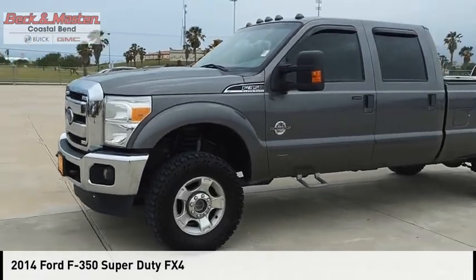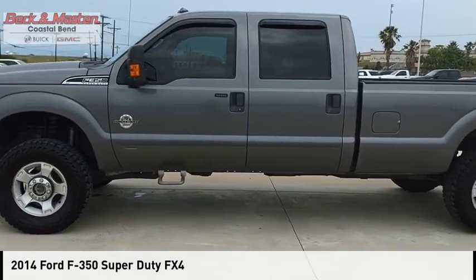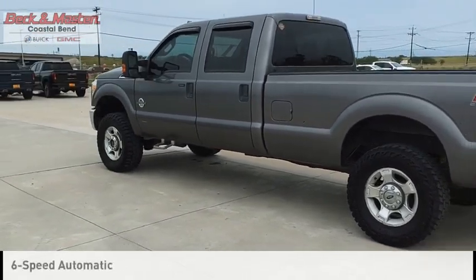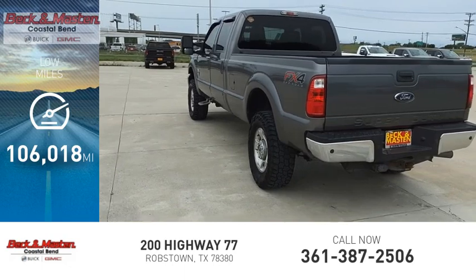You are going to love the 2014 F-350 Super Duty. This vehicle is powered by a four-wheel drive, six-cylinder, 6.7-liter engine and comes with a six-speed automatic transmission. This vehicle has less than 110,000 miles.